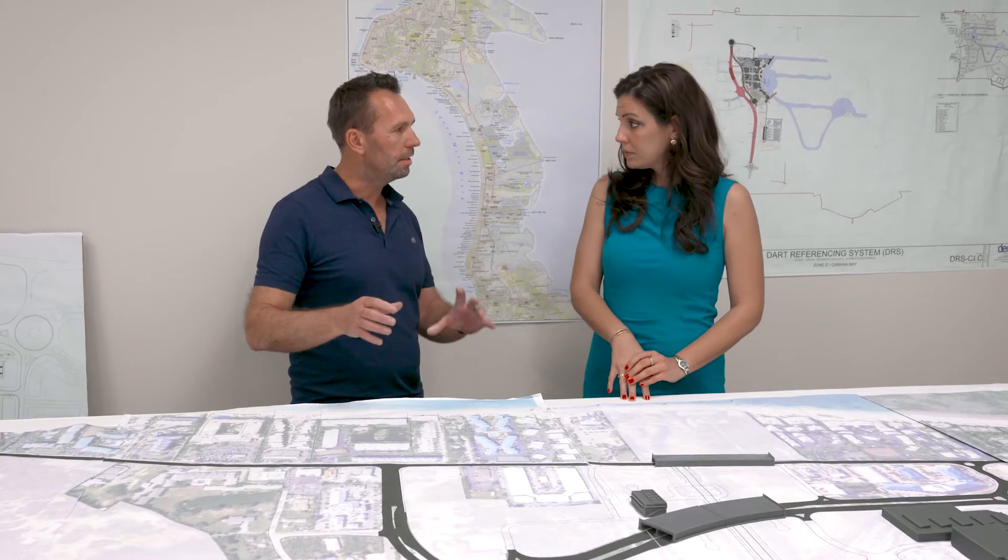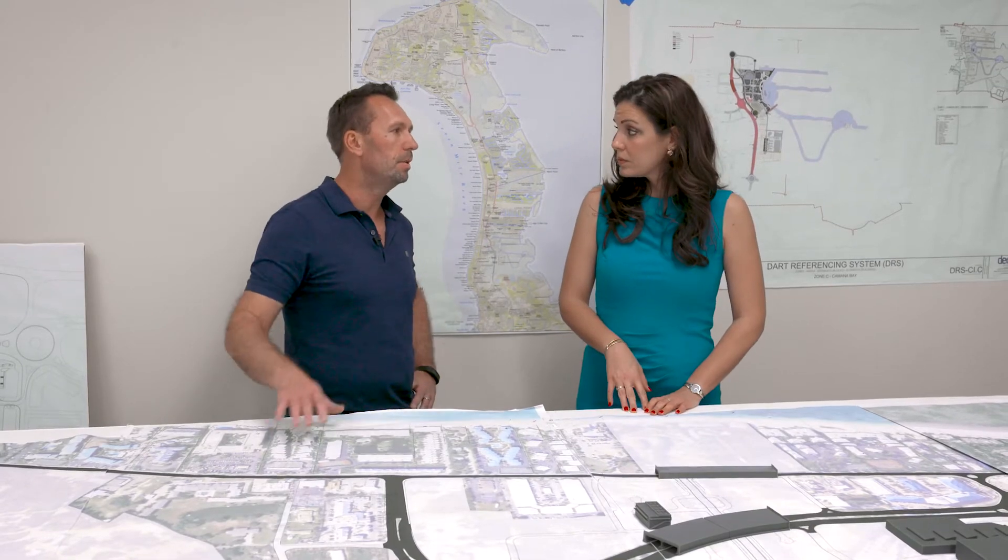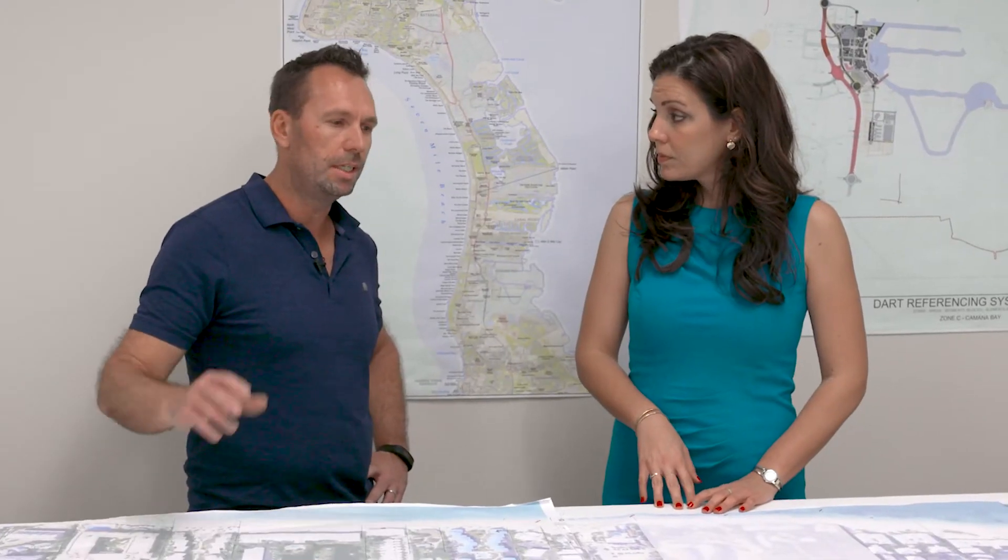The ability to walk around it and take a view from different angles gives a real deep understanding of what we're actually aiming to do. And it also becomes a good sales tool for various people who are trying to understand what's happening in Commander Bay.